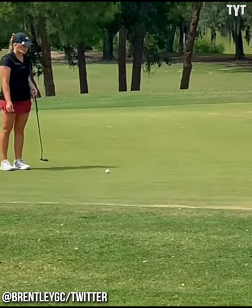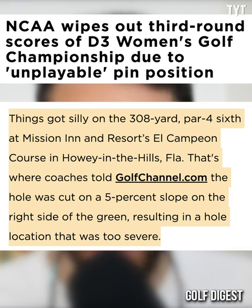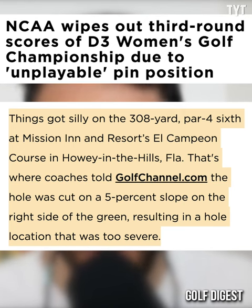There is a way, however, via Golf Digest. It was a 308-yard par 4 at Mission Inn and Resort's El Campeon course in Florida. The coaches said the hole was too severe to be played after being cut on a 5% slope on the right side of the putting surface.